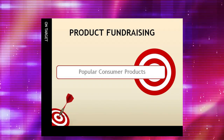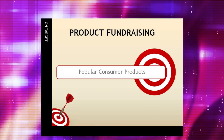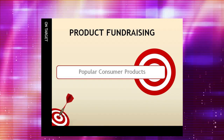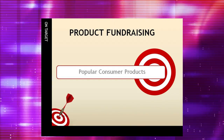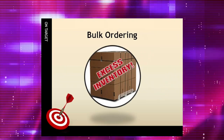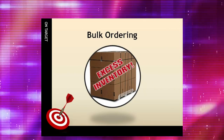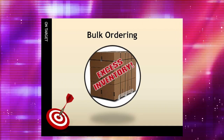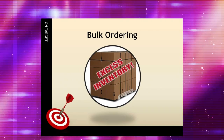Product fundraising has been around for over a century. It typically involves the purchase and resale of a popular consumer product or products by a group, whereupon the group sponsoring the sale keeps a portion of the gross sales. Products can be purchased in bulk and paid for in advance by the organization, then resold to supporters. The problem with bulk buying is the potential risk involved with getting stuck with inventory that just didn't sell.